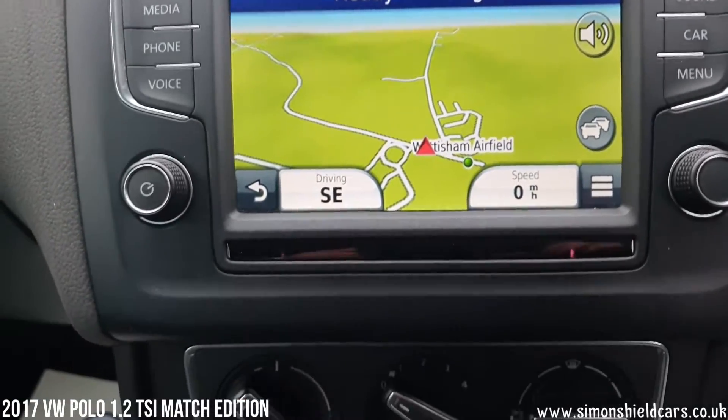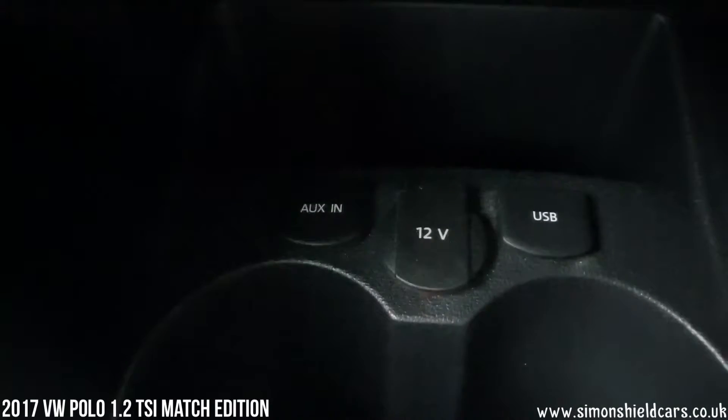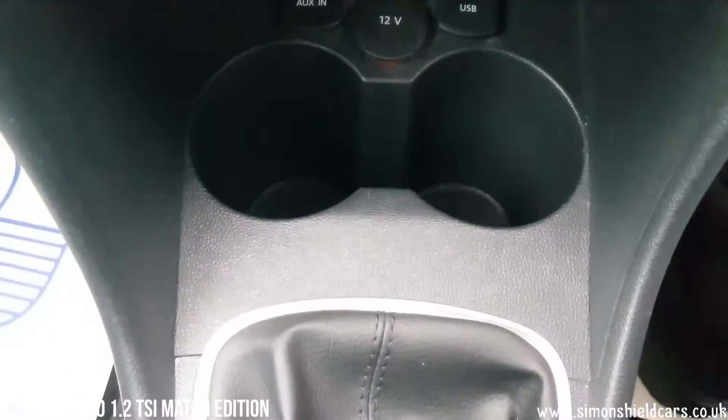Moving down, we've got air conditioning in here, and there's a USB connection down there as well. Five-speed manual gearbox.